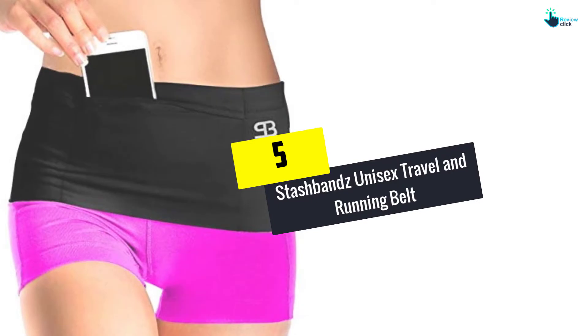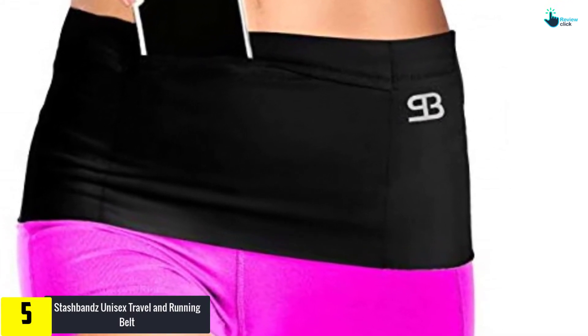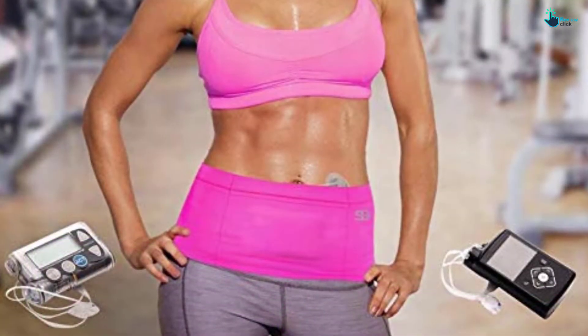Starting at number 5, we have the Stashband's unisex travel and running belt. Your running shorts have got no pockets? That's not a problem anymore. Using Stashband's unisex running belt gives you the convenience of storing your phone, keys and other accessories.